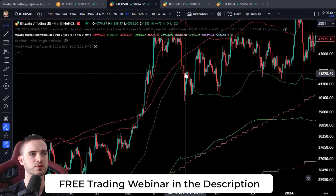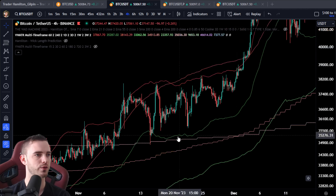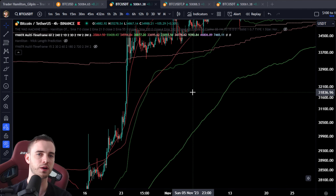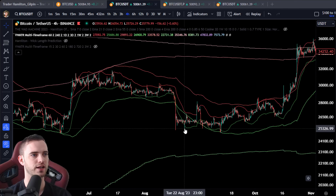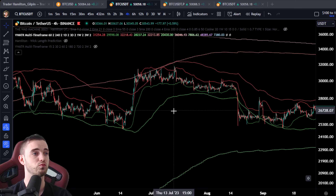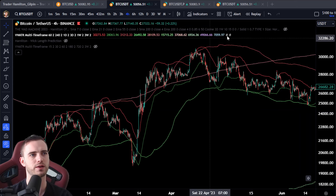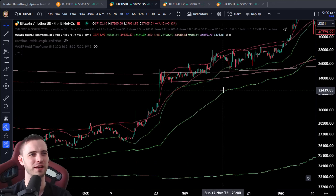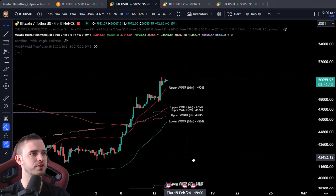Same to the downside — we lose the 60-minute band, we reclaim it, and then we reverse. Lots of great examples of this working. This indicator is 50% off with a one-week free trial in the description. Everyone I know who's bought it or won it in a giveaway is addicted to it. Some people literally just show this on their chart and don't even use moving averages anymore — it works down to 15-minute timeframes in big pumps like this.